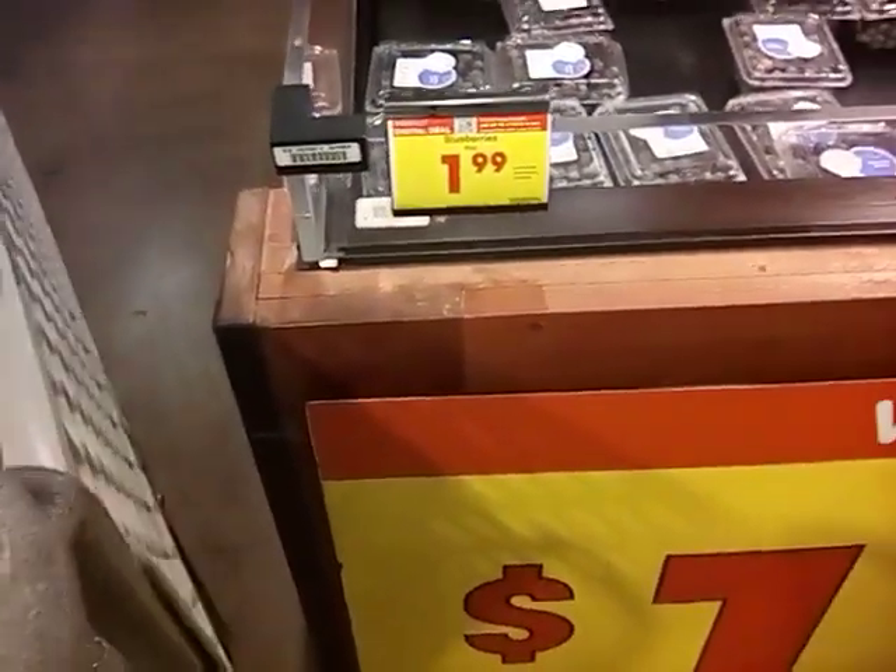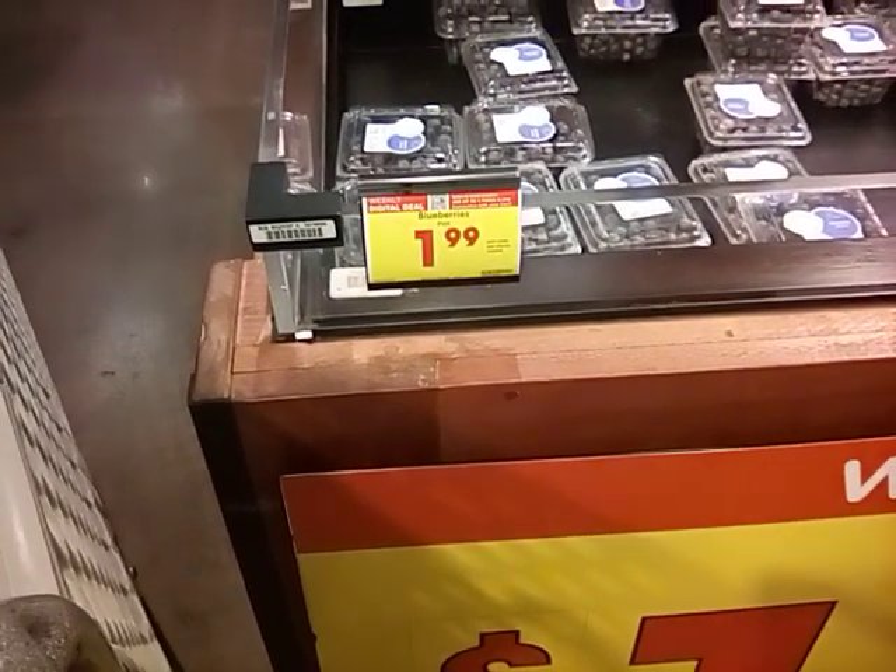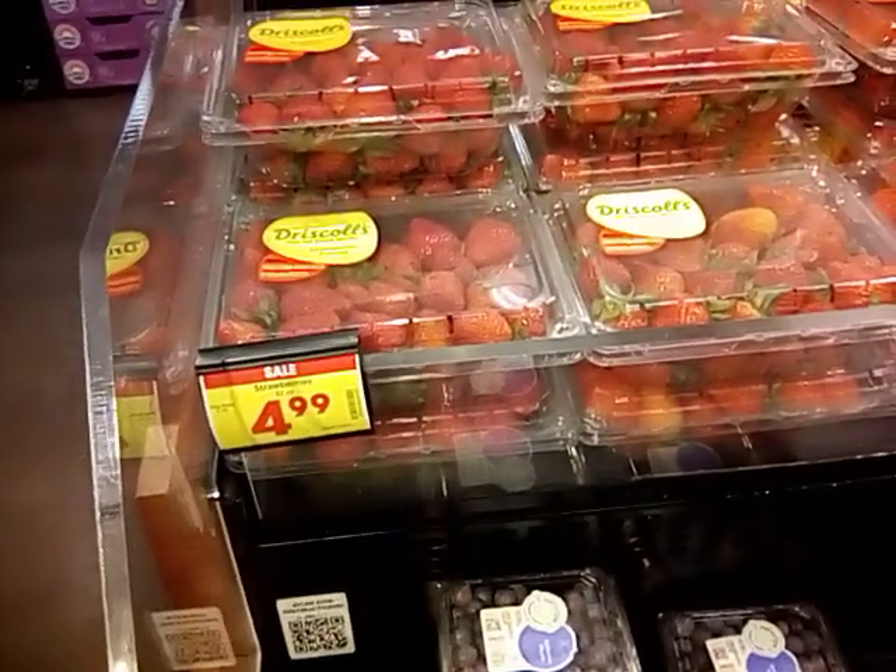Here are our blueberries. They're at $1.99 a pint. We're going to get several of these. We ended up getting four of those, but I also want to get one of these big strawberries.